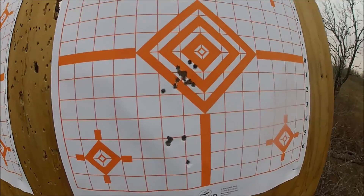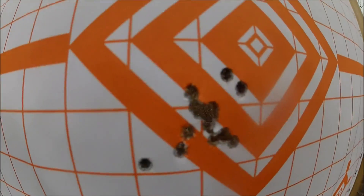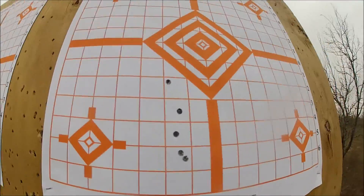That'll show you clean barrel right there, dirty barrel, clean, dirty — cleaning makes a clear difference in groupings.